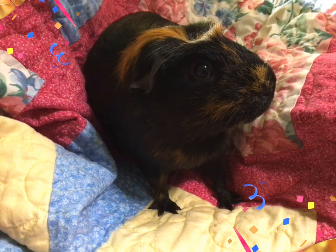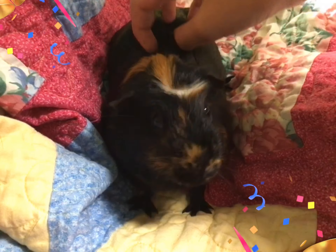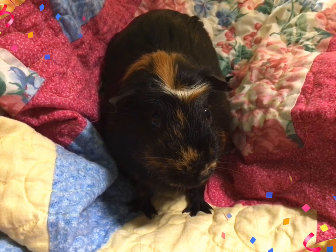Hey guys, so in today's video we will show you 10 boredom busters to do with your guinea pig, or if you're doing it with more than one guinea pig. All 10 will make you and your guinea pig happy, so let's get started.